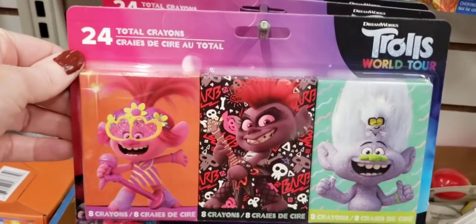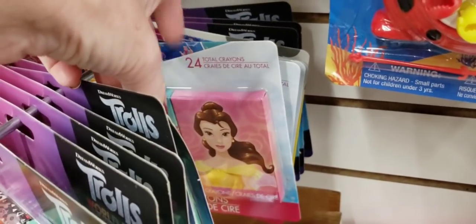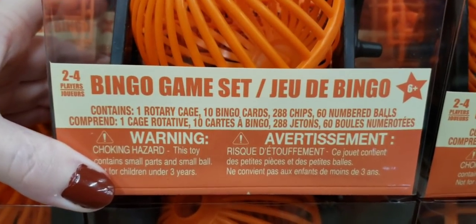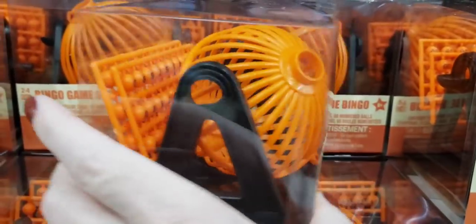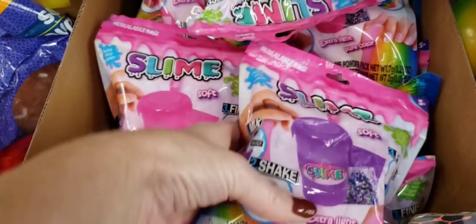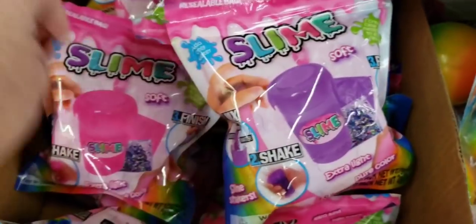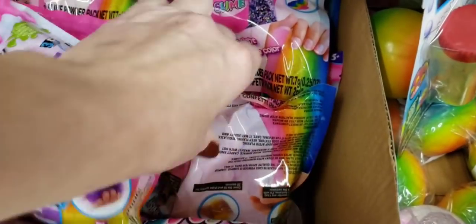Here's some crayons — 24 of them. They had it in Trolls and The Princess. They're starting to get their Toyland games. This is fantastic — two to four players for bingo, comes with everything you need, and this was pretty heavy. This is new: slime. Soft, shake, extra light, pure color. They had purple, pink, yellow, and I think blue as well.